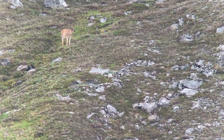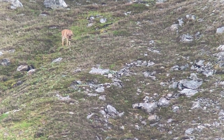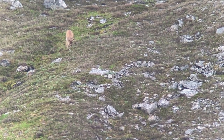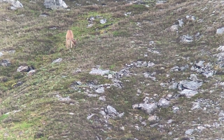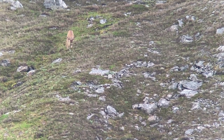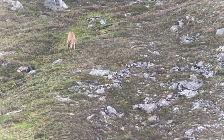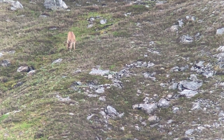We just glassed up a very, very nice Sitka Blacktail. He's a 4x3 with eye guards. Very, very nice buck. He's at the top of our buck list. We're up to six bucks now. This guy is a phenomenal Sitka Blacktail.